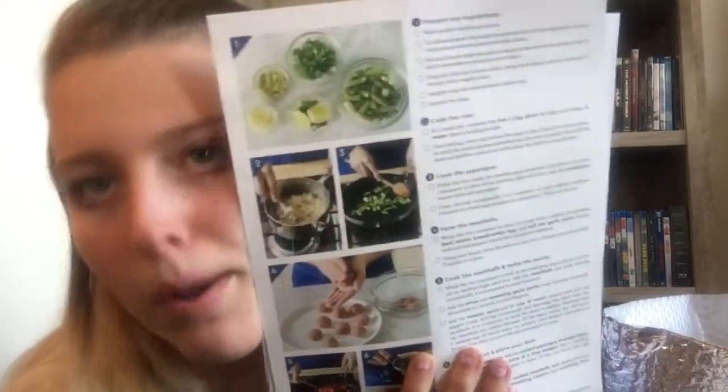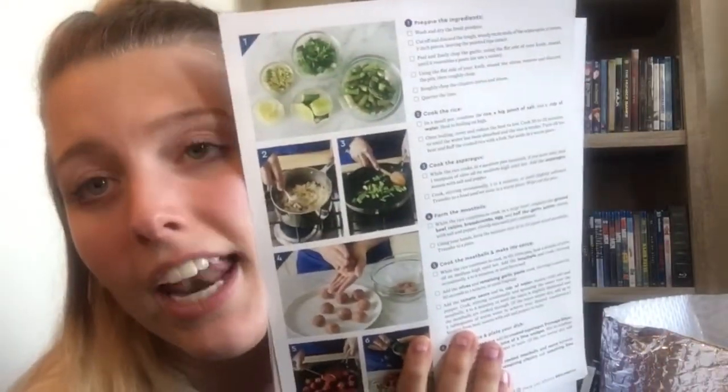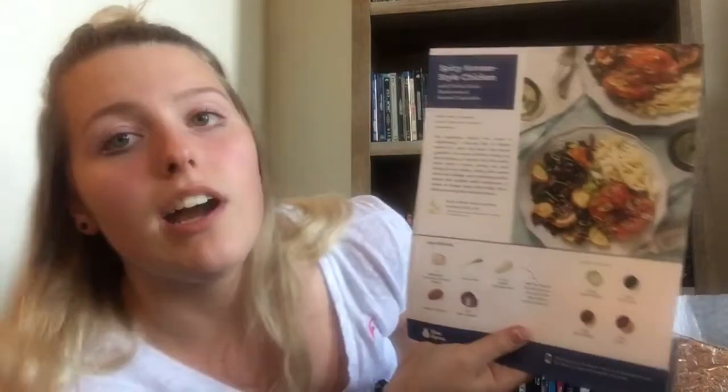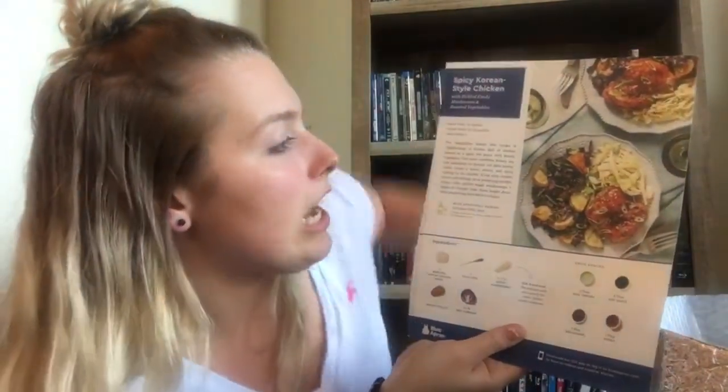If you still don't know how to do something, the Blue Apron app has videos for everything — like how to cut asparagus. This is perfect for someone like me who can't cook. I literally burn eggs or put too much milk in my mac and cheese. This is what you need, guys.